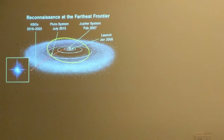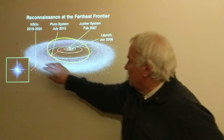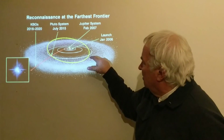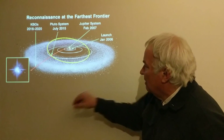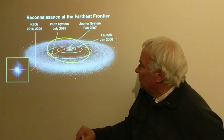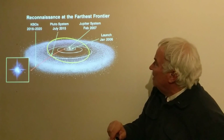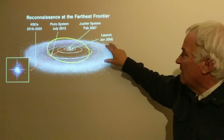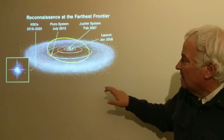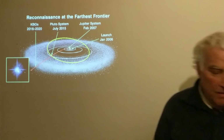Here we see a diagram — an artist's conception of the Kuiper Belt — and the trip that the New Horizons spacecraft made. An actual photograph shows Pluto, Charon, and other small moons of Pluto. This spacecraft flew by Pluto in July 2015. It was launched in 2006 and used Jupiter as a gravity assist in 2007. It's on its way out and will pass a Kuiper Belt object in the coming years.